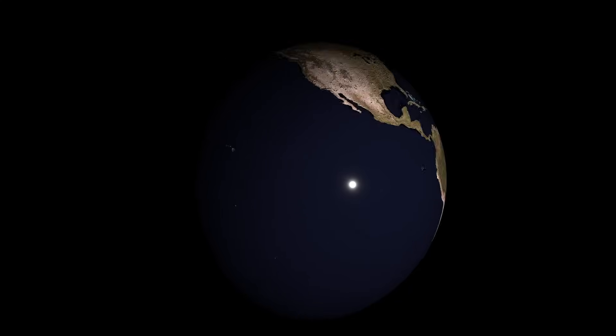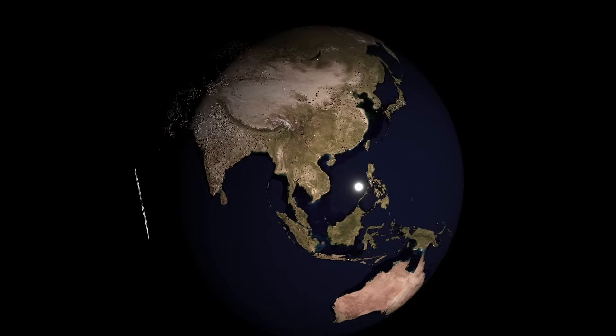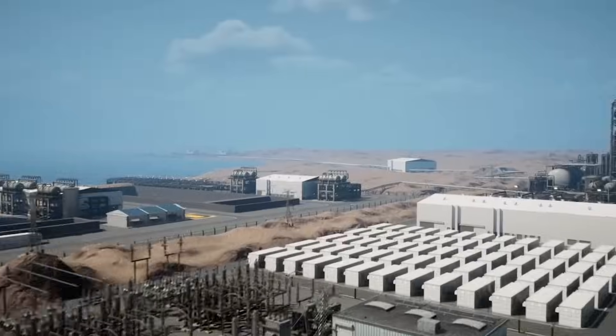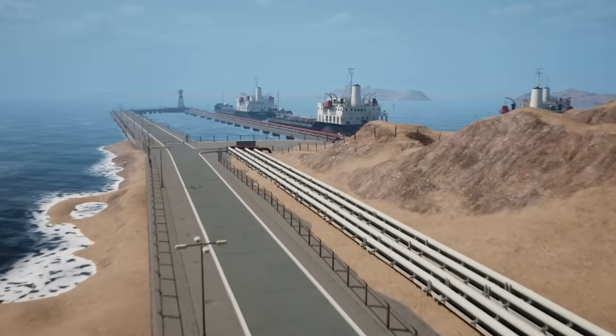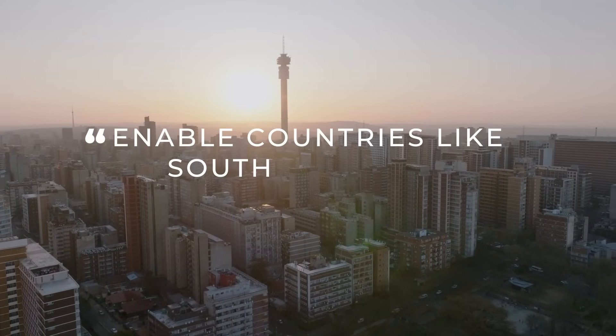What motivates me in the work we do at Hyphen is very much the potential transformative capacity of a project like this for the economy. Countries in the global south, like Namibia, can now become alternative supply sources for countries in the global north that do not have those resources to do it domestically. Namibia has developed a green hydrogen industrialisation strategy and roadmap. That infrastructure will allow Namibia to supply green electrons into the southern African power pool and enable countries like South Africa to decarbonise.